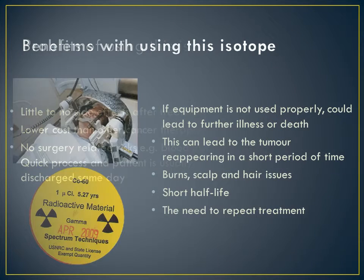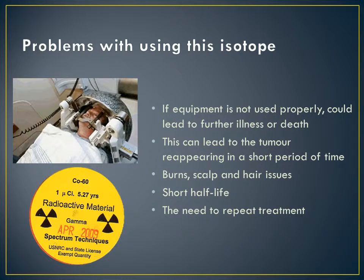The problems linked to Cobalt-60 therapy are not common and can be avoided with the right expertise and handling of the radiation. If the equipment used in the treatment is not kept up to high standards, this could affect how the isotope reacts to the patient. Complications from this could include burns, scalp and hair issues, further illness from the tumour, and even death.